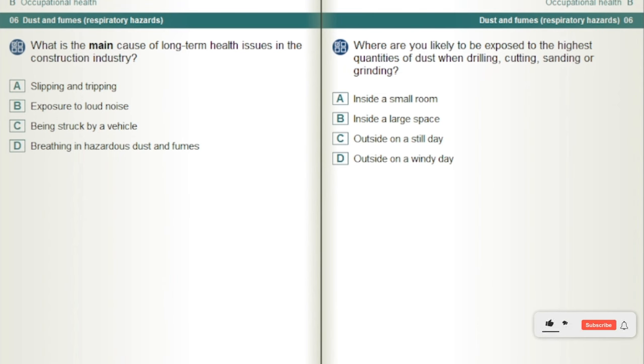What is the main cause of long-term health issues in the construction industry? Breathing in hazardous dust and fumes.